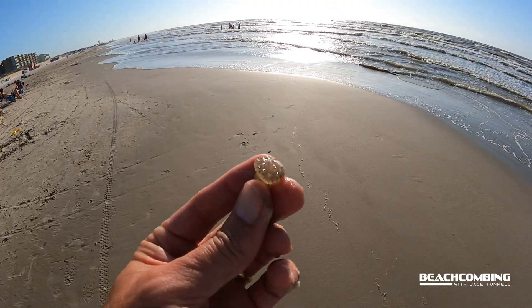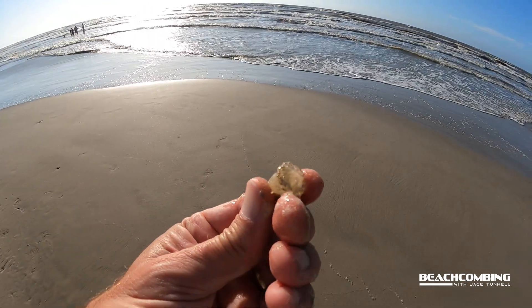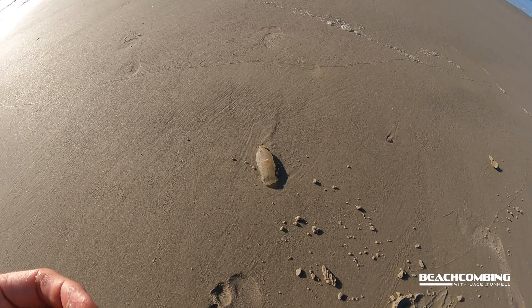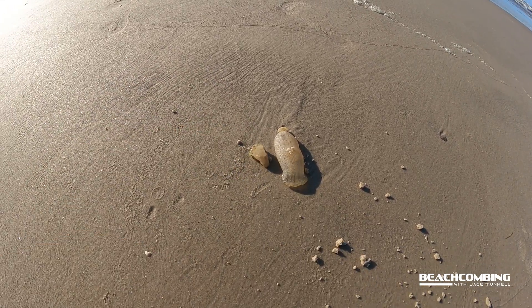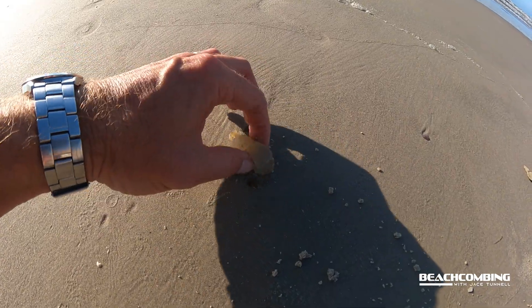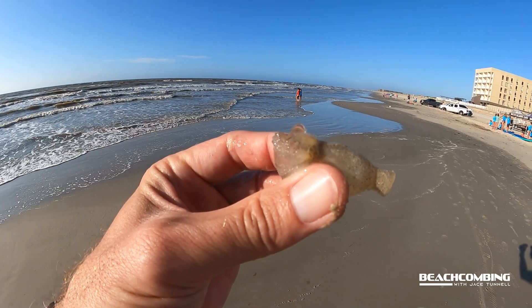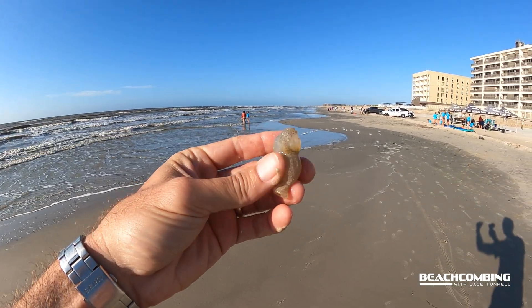Let me show you one that has just washed up. So this is what happens if you pick it up — it just contracts, gets really small, and then this is the size of it before you touch it. So look at that. Watch what happens when I try to pick it up.